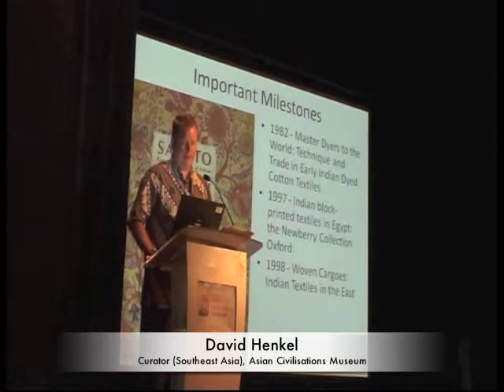Then in 1998, John pretty much spilled the beans on the textiles for the eastern markets with his very important book, Globe and Cargos, which was a major influence in my thinking for the exhibition.